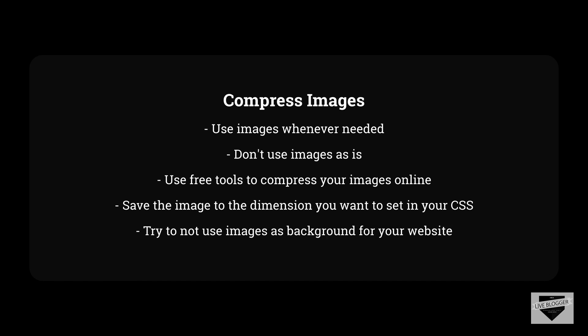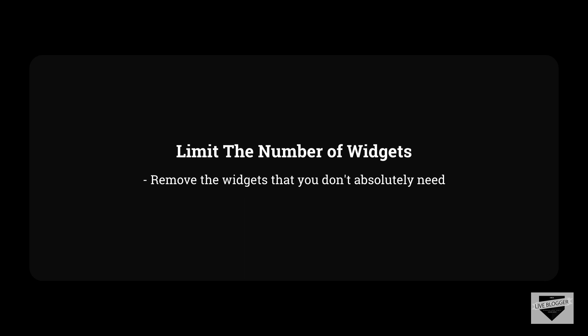One more thing about images: if you are using an image as a background for your content or your whole page, try to remove it if you can. Try to replace it with a solid color or use a gradient using CSS. Try to eliminate images whenever possible. There are many widgets you can use in Blogger — widgets can be interesting and make your website interactive — but remember that widgets also have to be loaded, which takes time. So if you have widgets you don't really need, consider removing them from the website.